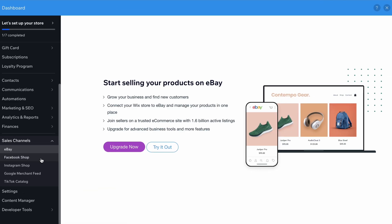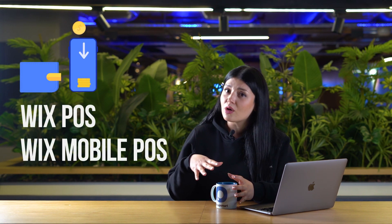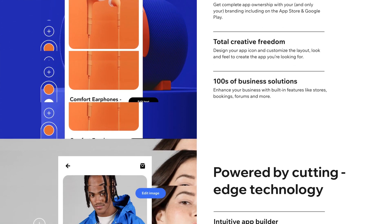Wix offers a comprehensive e-commerce solution that enables merchants to sell their products on multiple sales channels such as Facebook, Instagram, eBay, and Amazon. In addition, Wix also provides payment solutions with Wix POS and Wix Mobile POS for in-person transactions, as well as an intuitive no-code app builder called Branded App to create a custom mobile app.